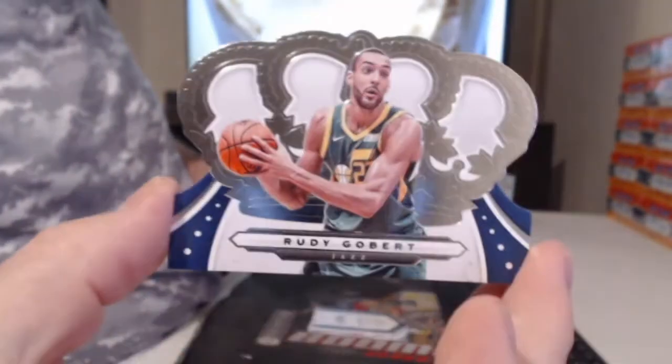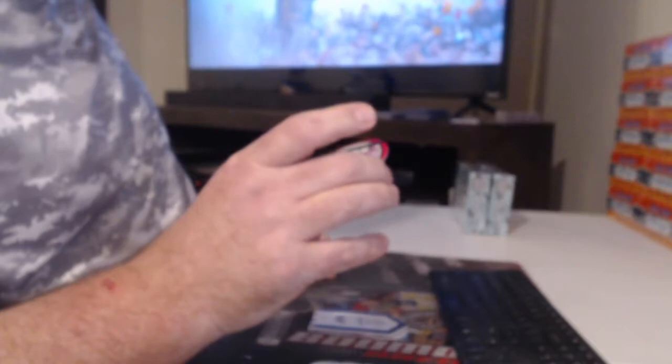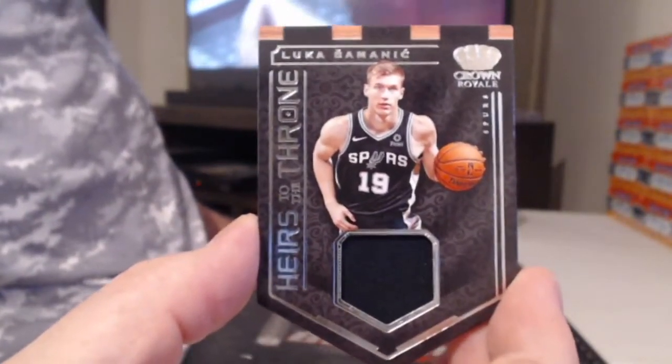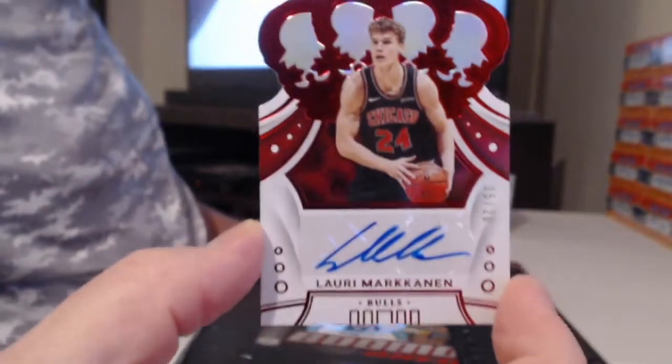Oh yeah. Well, if we get a Zion or a Ja, then it'll be a great case. I mean there's only been one silhouette — I know the primes are almost impossible to hit. All right, Ben Simmons. Oh, we got — oh no, that's a circle card — Rudy Gobert. A bronze Jaren Jackson, and a Lords of the Court of Trae Young to 99. A horrifying relic, Luka Doncic. And a guy who cannot stop getting hurt — Lauri Markkanen, numbered to just 20.